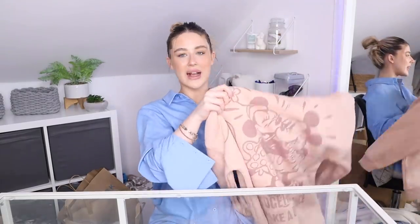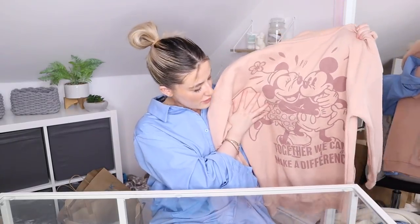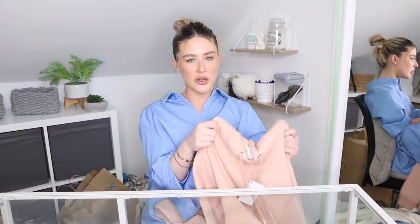The next jumper has Minnie and Mickey on it. Primark have done an organic range with Disney — all Minnie and Mickey stuff — and as soon as I saw this hoodie I had to pick it up. It is this lovely blush hoodie, so thick and a lovely material. On the front it has a pink print of Minnie and Mickey and it says 'together we can make a change.' On the back is a big Minnie and Mickey with 'together we can make a difference.' This one was £16 and I got it in a size XS, which is a 6 to 8.